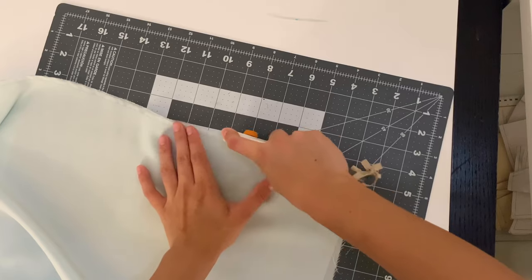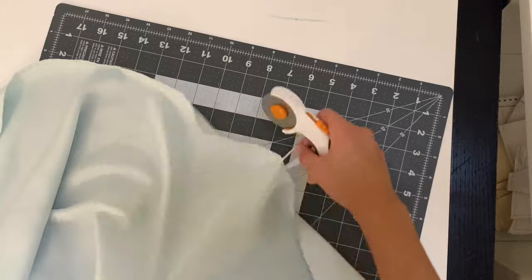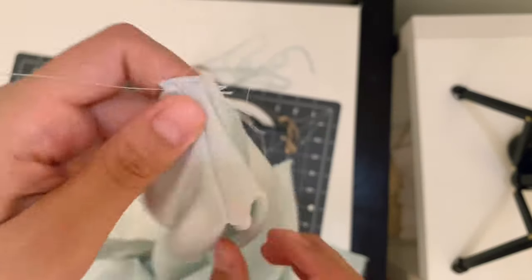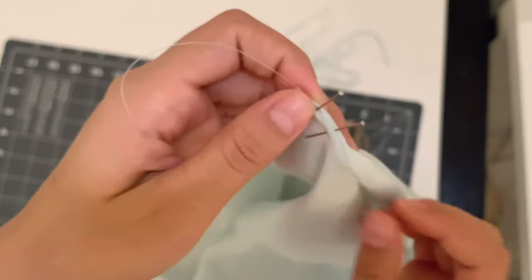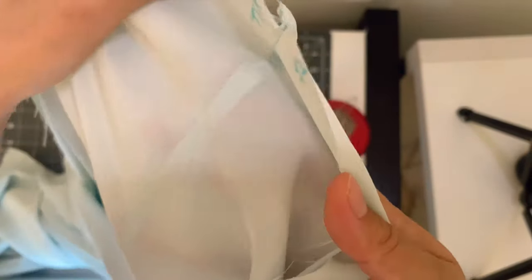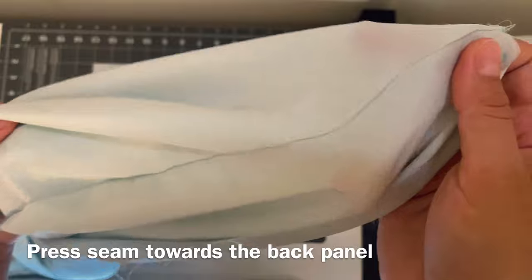Press that seam flat, then trim the seam allowance down to an eighth of an inch. After trimming, fold right sides together and sandwich that seam between both layers, then pin the French seam all the way down. Take it to your sewing machine and sew a quarter-inch seam allowance — you get a really nice French seam that's very clean on the inside and looks very professional on the outside.